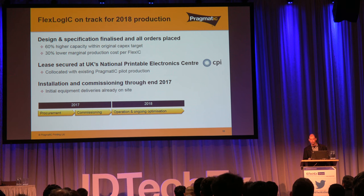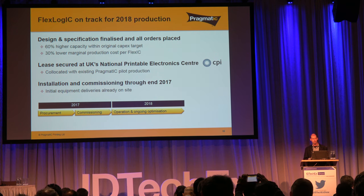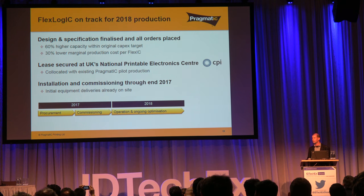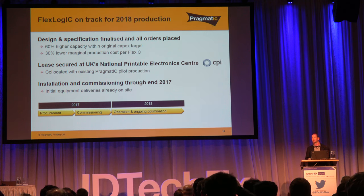To make that real — we actually just announced a couple of days ago that this is no longer a concept, it's reality. We've been working very hard over the last 12 months to finalize the design and specification of that equipment. That is now done and all orders for the first system have been placed. It's actually turned out better than our expectations — we're within our original capex budget but with substantially higher capacity and a lower per-unit production cost. We also now have the lease facility lined up in the northeast of England, at the National Printable Electronics Centre run by CPI. The system will be installed and commissioned through the balance of this year and will be in volume production from early 2018, with a capacity of over a billion circuits per annum.